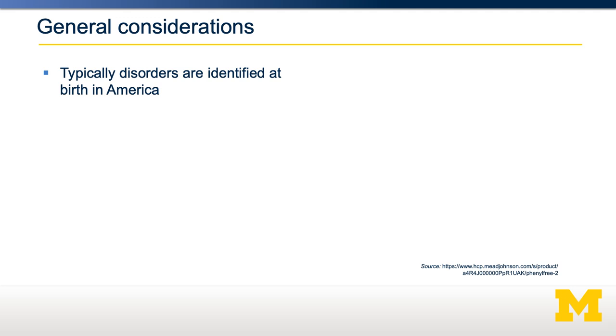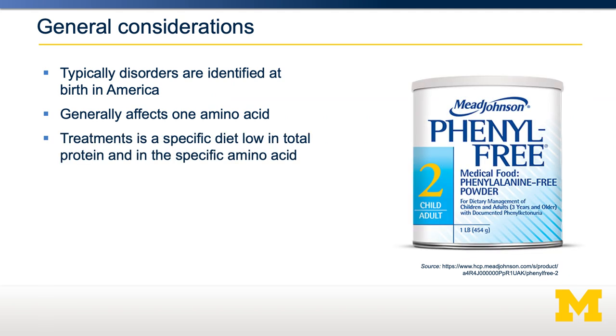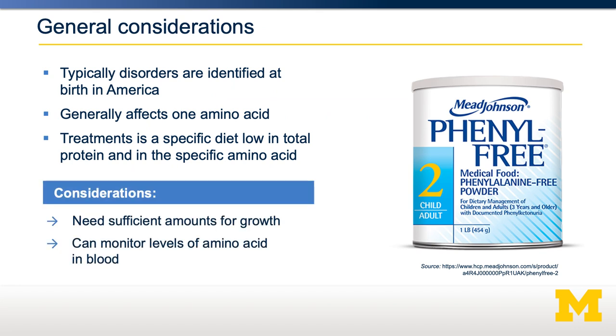In general, amino acid disorders are typically identified at birth and generally involve the catabolism of one amino acid, sometimes two. The treatment is a specific diet that is low in total protein, because most whole proteins contain all the amino acids. Importantly, the diet is very low in the specific amino acid that's causing the problem. If that amino acid is essential, it still needs to be present at just enough of a level to allow for protein synthesis, but not enough to build up and be toxic. To ensure that it doesn't build up, there's generally monitoring of blood levels of the affected amino acid, and the patient must keep their levels within a specific range.